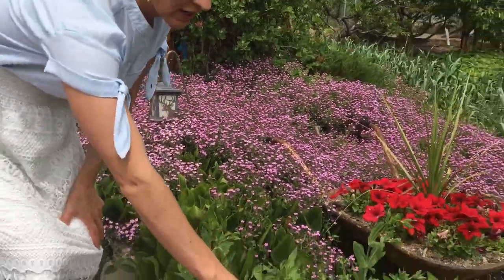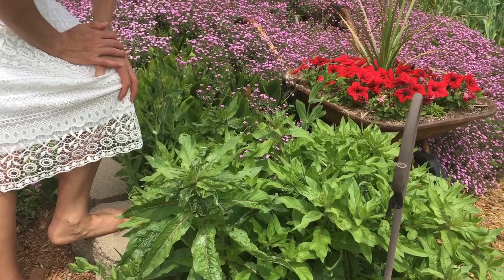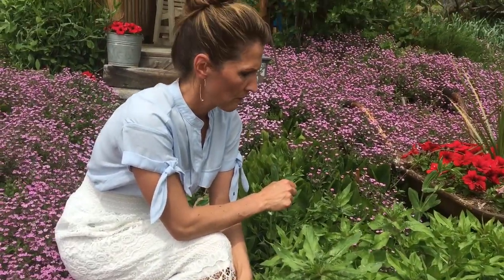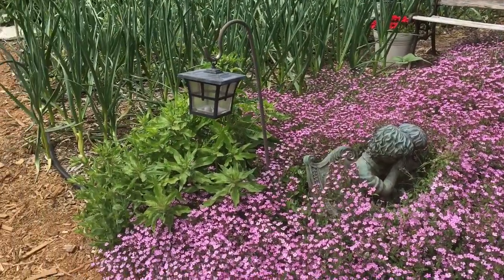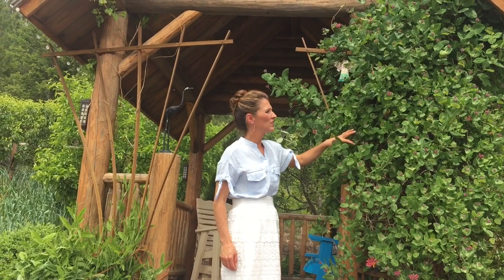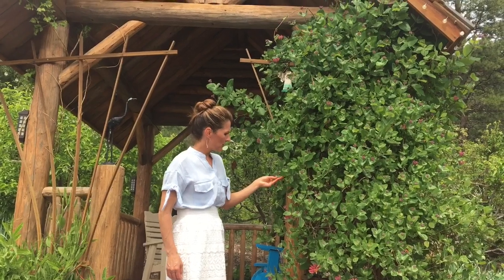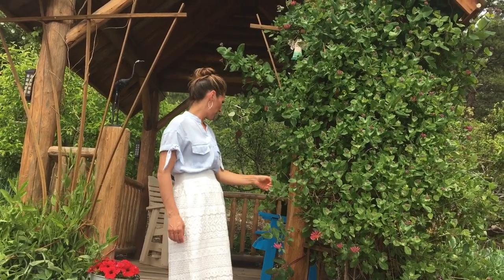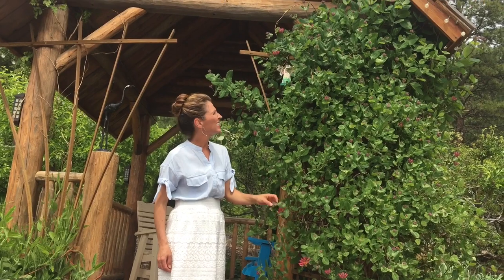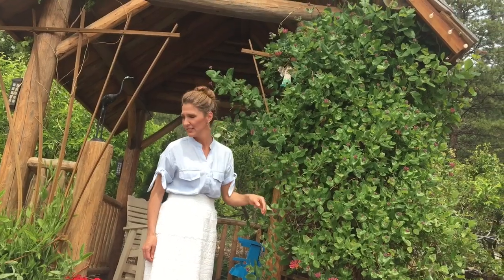These flowers right here are evening primrose. Our neighbor just gave them to us and I have not seen the flowers yet, so I'm looking forward to seeing them. I have some over here right there too. And this right here is a beautiful honeysuckle. I think it attracts butterflies and bees, but every year we get these little aphids and sticky stuff on it, so I have to spray it with an organic bug spray. The children eat these little honeysuckle flowers.